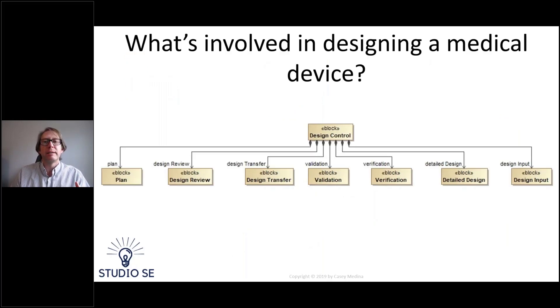When we look at the process of designing a medical device, that process has several components. We have to have a plan, design input — in systems engineering that's requirements; in FDA terminology, they call it design input — periodic design reviews, detailed design, verification and validation, and a plan to transfer our design from development into production. Each one of these processes can be enabled and made more efficient and robust with model-based systems engineering.